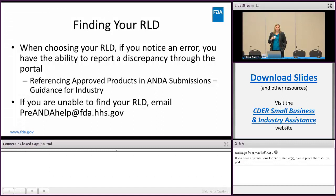There's a guidance called 'Referencing Approved Products in ANDA Submissions' that you may want to look at if you're not sure what your RLD is. If you're unable to find your RLD at all, email the pre-ANDA help at FDA.hhs.gov email so we can figure out what's going on. We'll investigate quickly because if you can't find your RLD you will not be able to submit the meeting request.